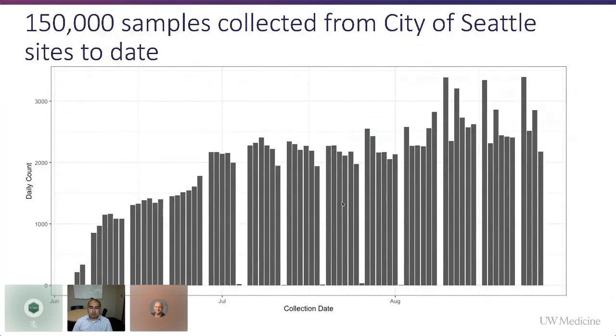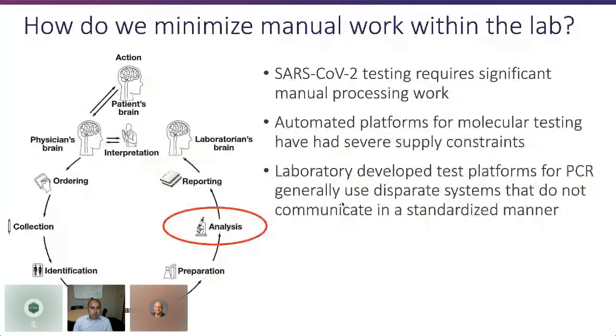So far with this system in place, we've performed 150,000 tests from City of Seattle sites, and a fourth site just opened yesterday. We're also working with King County to deploy the same system for underrepresented populations in South King County. We have disparate systems that aren't easily tied together, and that's where we use custom software development to support that.